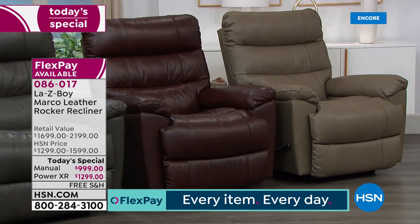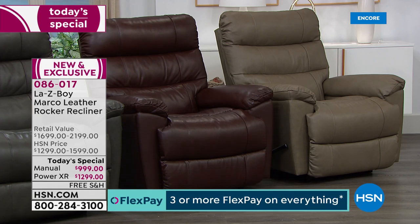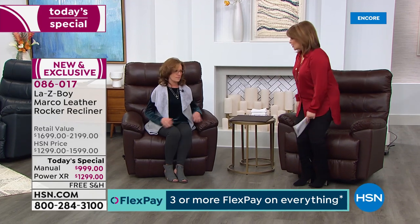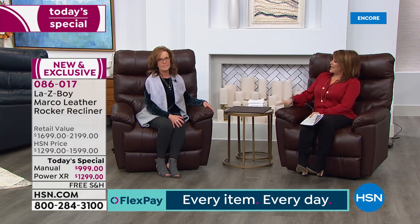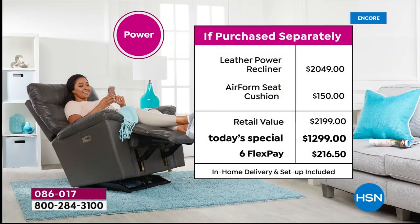Your item number is 086017. Choose your color, then manual or power. Honestly, our Today's Special price on the power is better than the retail price on the manual, so if you're even thinking about it, go for the power. Think about your car — most likely it has power in the driver's seat. Well, this is your driver's seat at home every single day. Think about first class on an airplane — that leather seat with the power recline. That's the comfort this chair brings to your home.